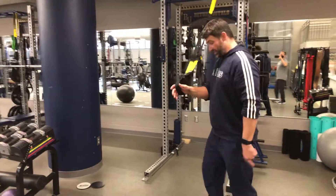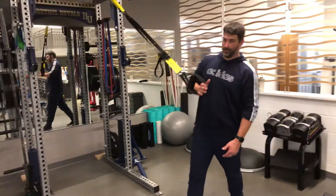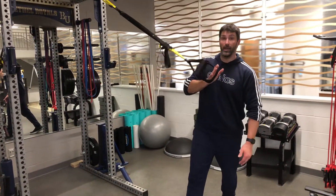We do that same activity to the other side. Remember: inside leg forward, outside leg back. Then lean away, extend out, and back in.